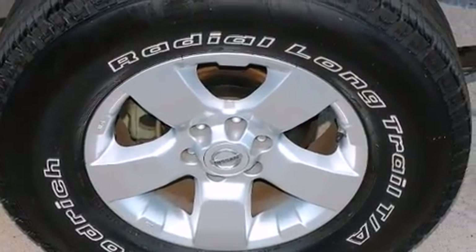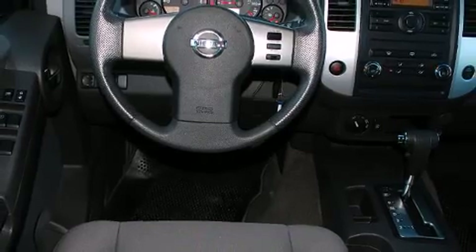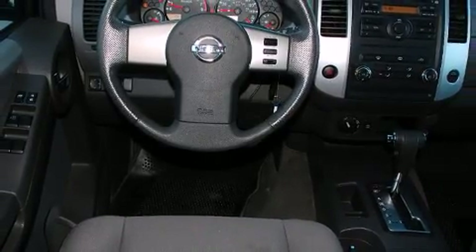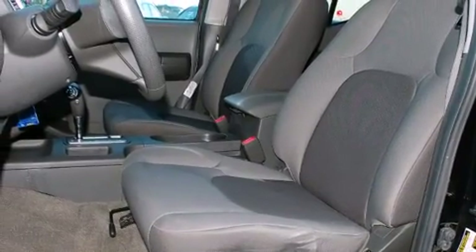Top features include a split folding rear seat, one-touch window functionality, variably intermittent wipers, an outside temperature display, skid plates, a roof rack, and remote keyless entry.